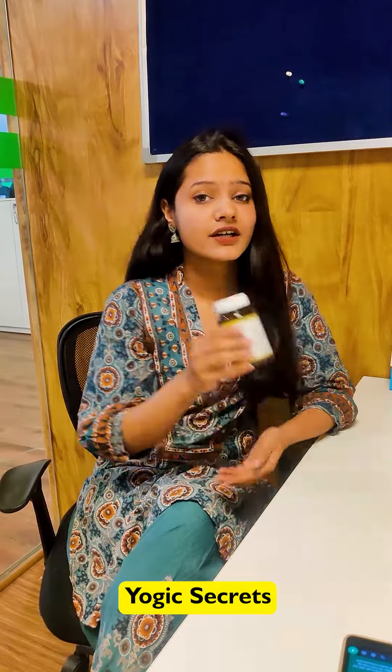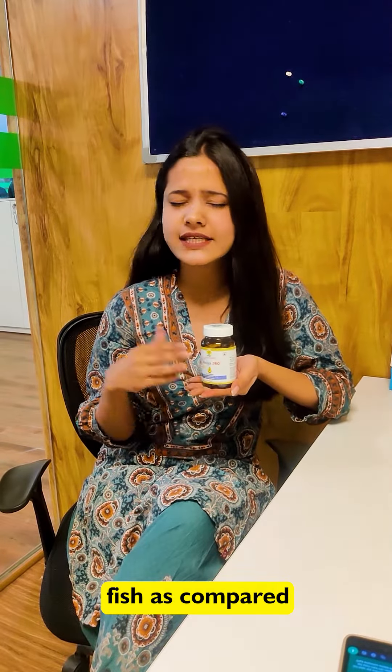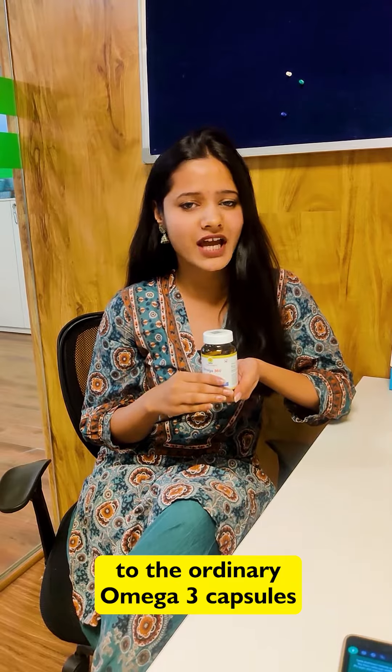But Logik Secrets uses only wild-caught sardine fish as compared to ordinary omega-3 capsules. Sardine fish live on the surface of the water and have a reduced lifespan, which is why they consume far less toxins. The omega-3 fatty acids are made from a pure and mercury-free resource.